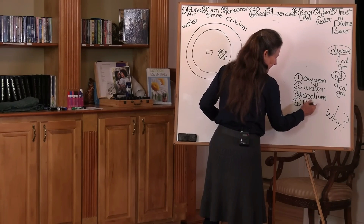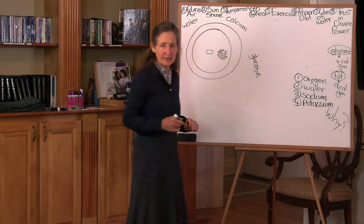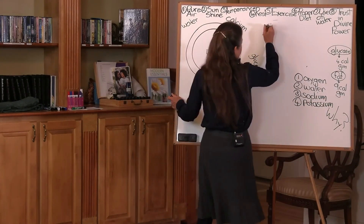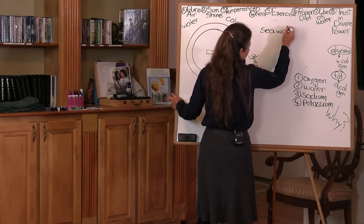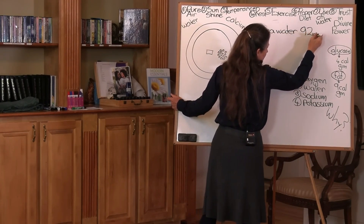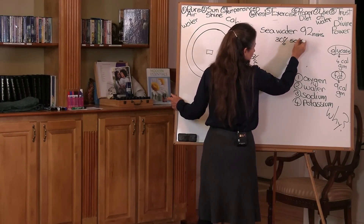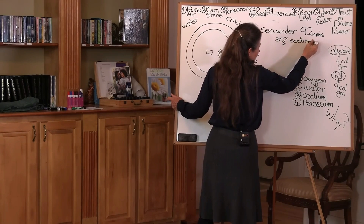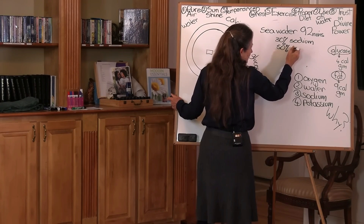So let's go back to sodium. In nature, we find the highest amount of sodium in seawater, and seawater contains 92 minerals. Of those 92 minerals, approximately 30% is sodium, and approximately 50% is chloride.